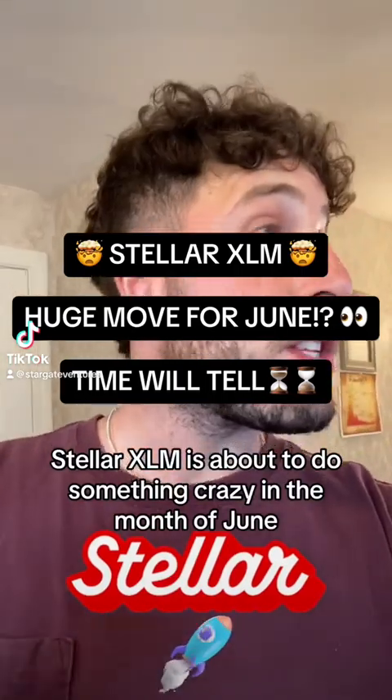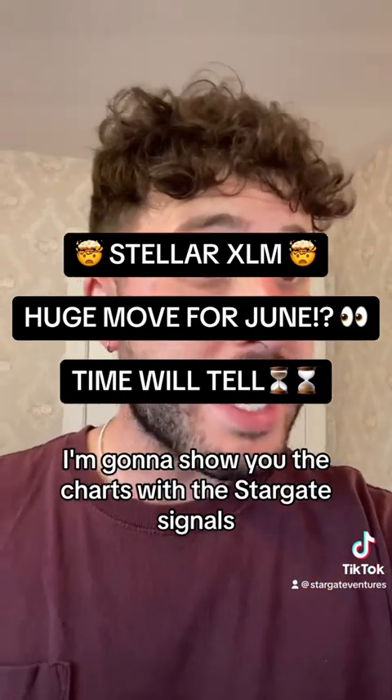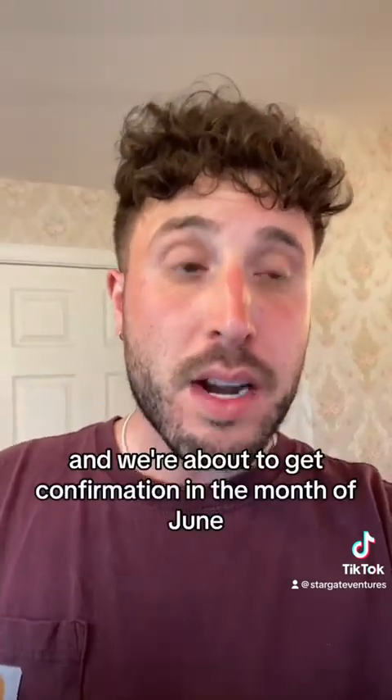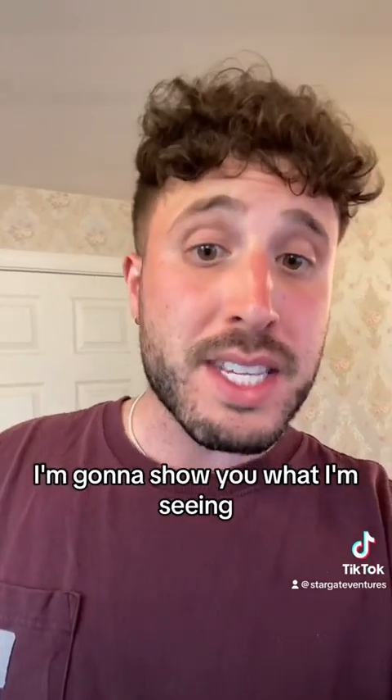Stellar XLM is about to do something crazy in the month of June. I'm going to show you the charts with the Stargate signals because it's flashing some high time frame signals that it never flashed before, and we're about to get confirmation in the month of June. So let's dive into the charts and I'll show you what I'm seeing.